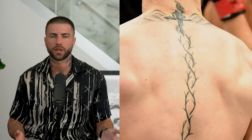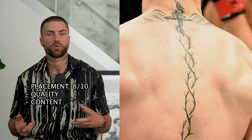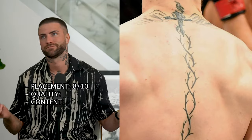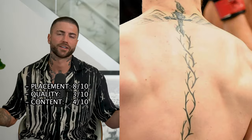It looks like there was a reason why he put it there. Placement, I give it a solid 8 out of 10. I think the quality is probably like a 3 out of 10 — there's not much detail. And as far as the content goes, I give it like a 4 out of 10.